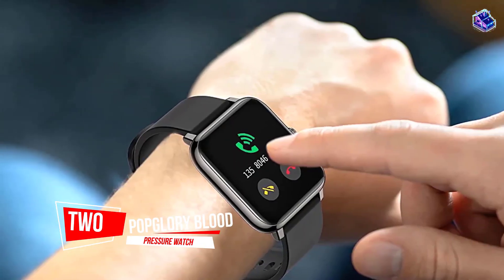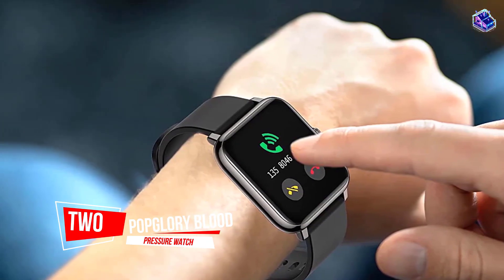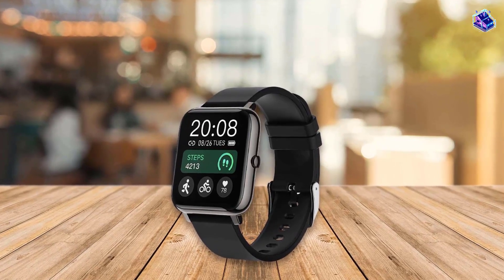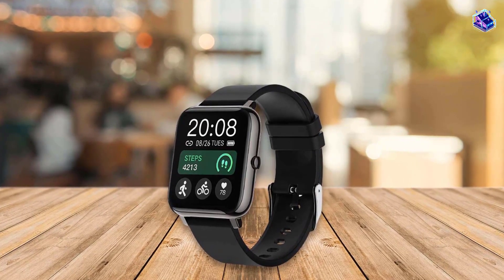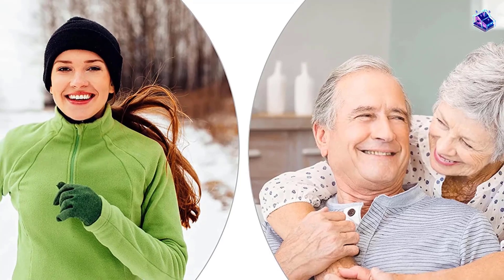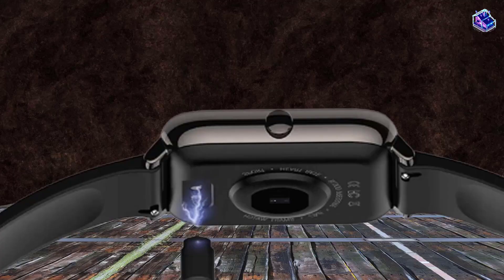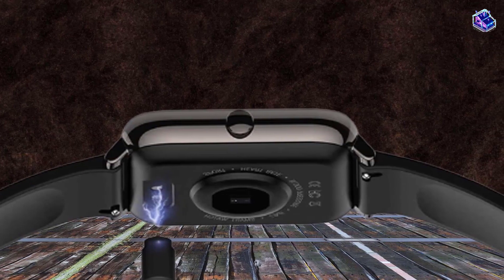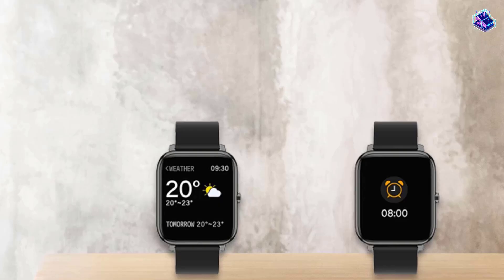Number 2. PopGlory Blood Pressure Watch. If you're looking for a pocket-friendly blood pressure watch, the PopGlory Blood Pressure watch is your ideal pick. It features a touch screen to enhance your experience and offer you an unobstructed view. You can choose a preset watch face or create a custom look according to your preference.